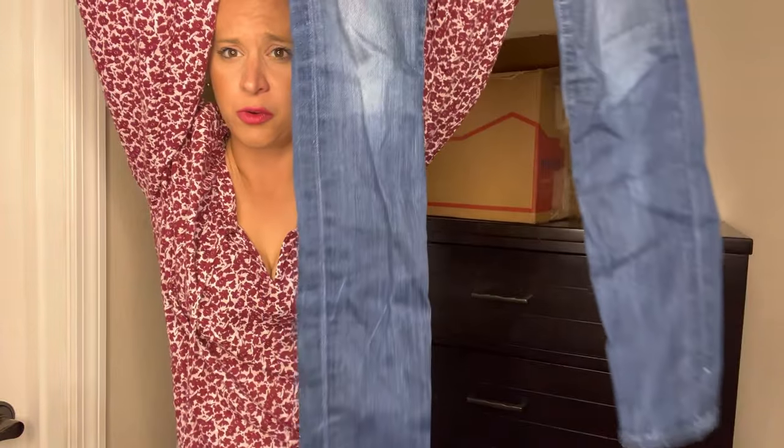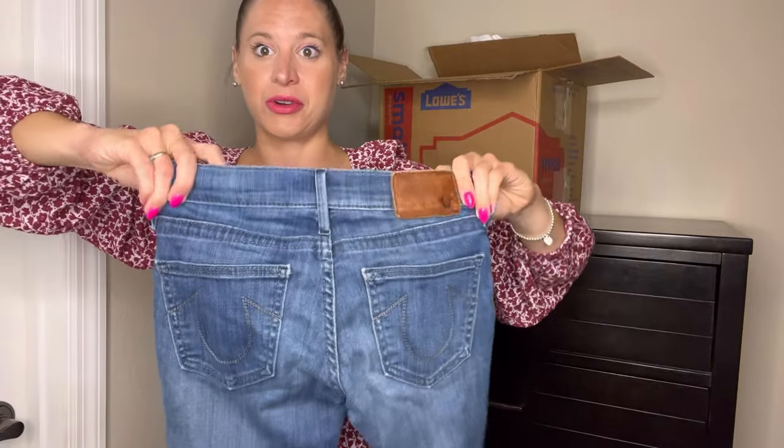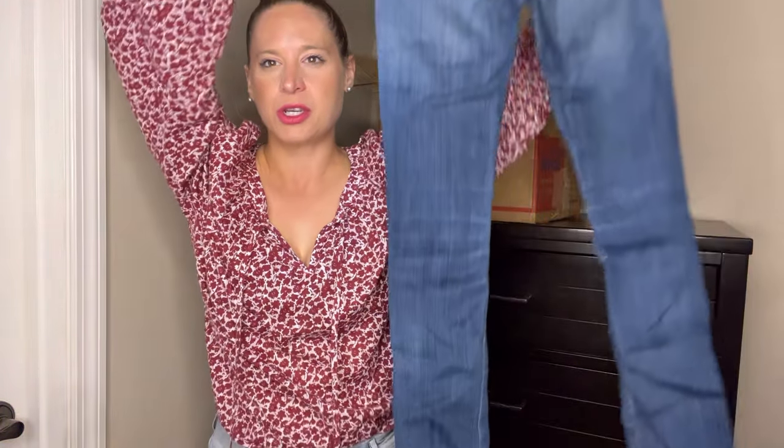These are True Religion jeans, size 24 — super small. I don't know if these are going to sell quickly; it's not a typical size and it is pretty small. They are in perfect condition and they are skinny, which puts another ding against them. I think the memo is out that skinny jeans are phasing out of style, though a lot of people still wear them. I'm just not sure people are actively searching for them right now.